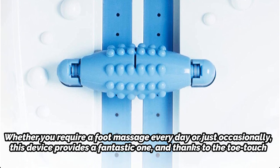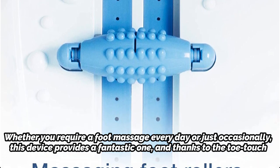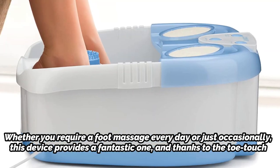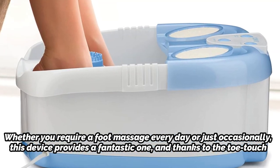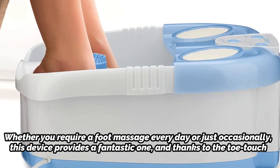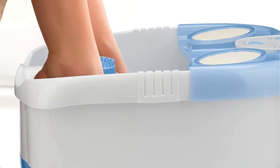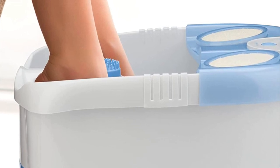Whether you require a foot massage every day or just occasionally, this device provides a fantastic one, and thanks to the toe touch buttons, you can use it completely hands-free. Although it's not the biggest, it's still big enough for large feet, and because of its easy setup and use, your soak will be as hassle-free as it should be.